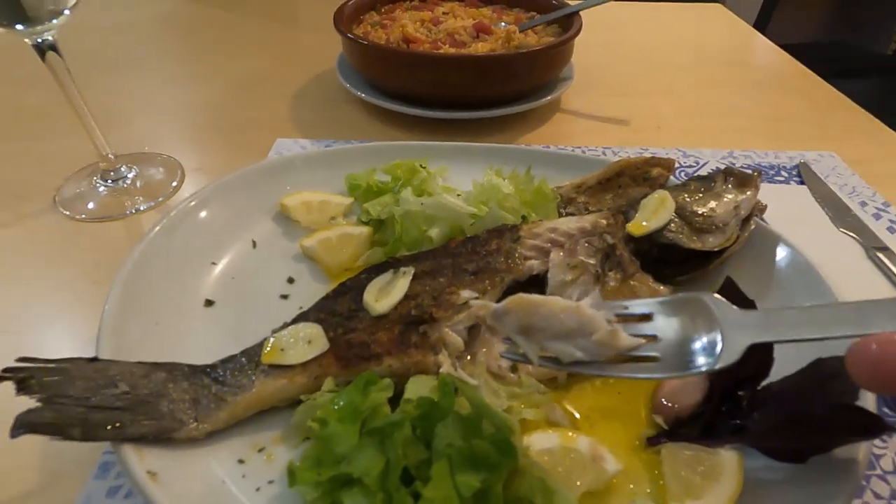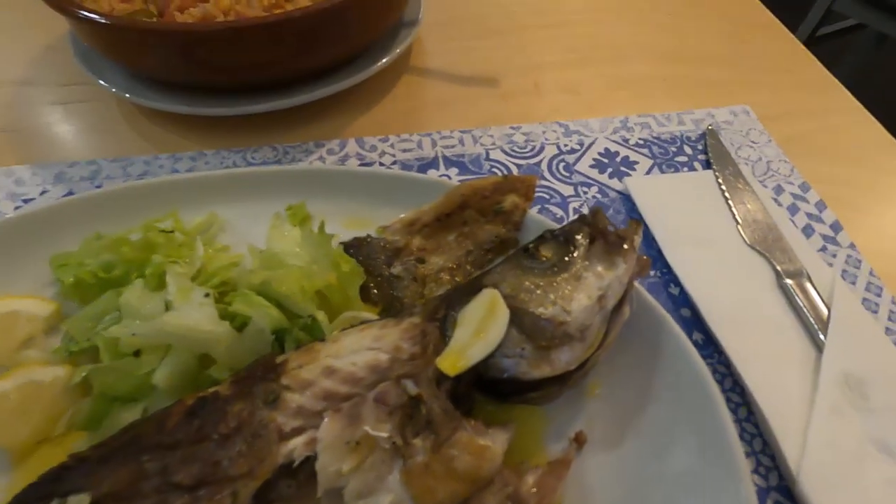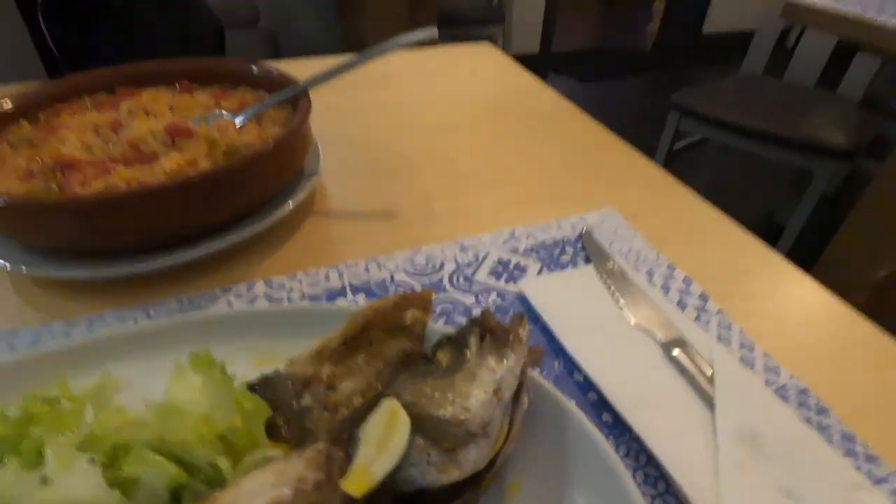There are some bones in there so be careful. They do serve it with the head on here in Europe — you have to get used to that; that's the way they like it. Trying a little fish with the salad — just heavenly. I'm very impressed with this little place and I'm definitely going to give it a recommendation.